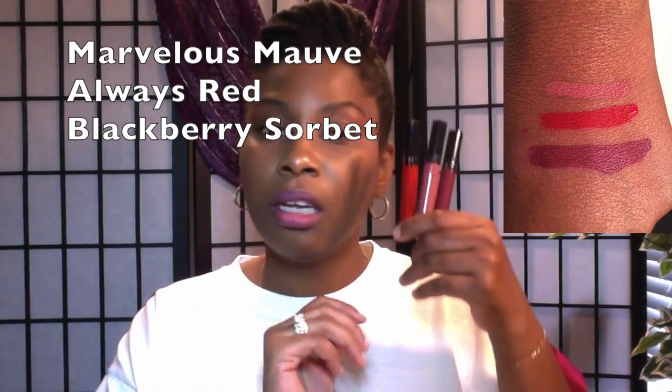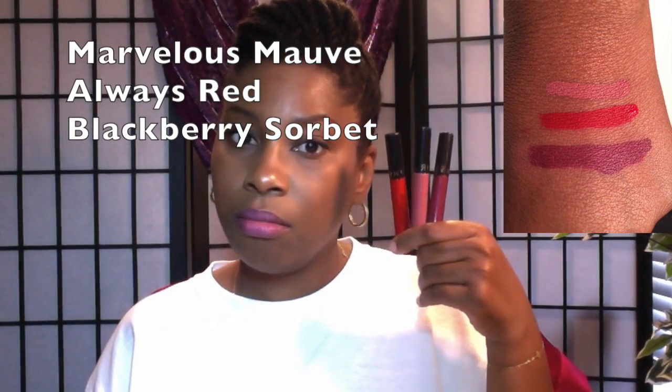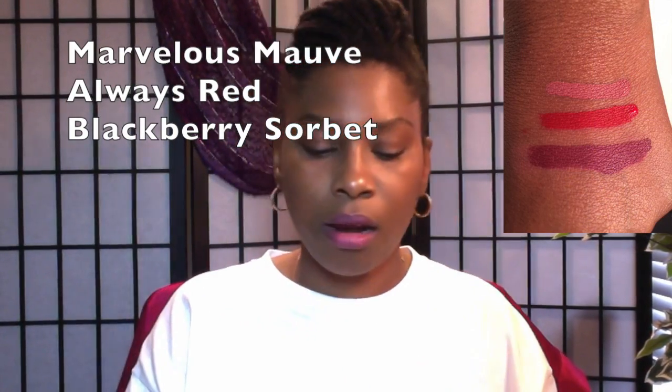I also got three of the Sephora lip stains, which I heard from CKey on CKey's channel are some really great lip stains. I cannot see — I can't read these things, they are so tiny. I'll just put them in the video.